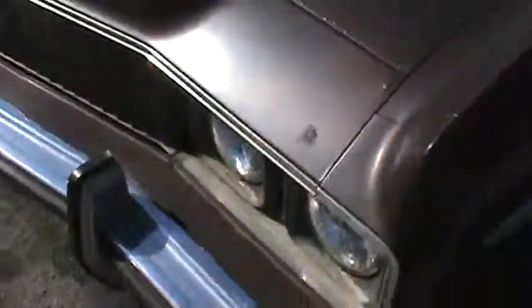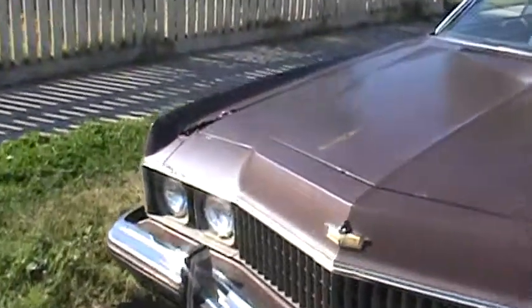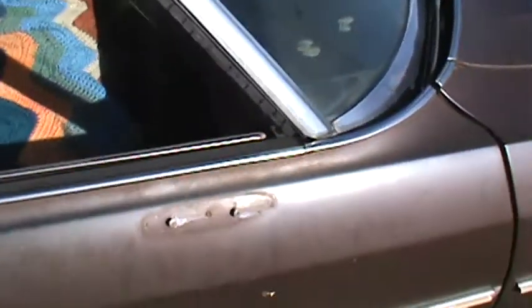Some rust here, and another spot of some serious rust. That crack — this one's on the passenger side. No side mirror on the passenger side.